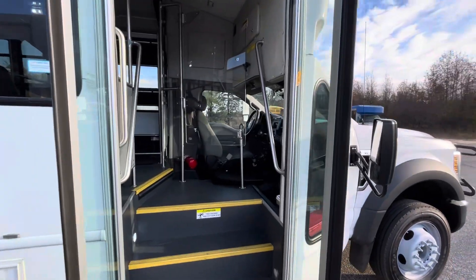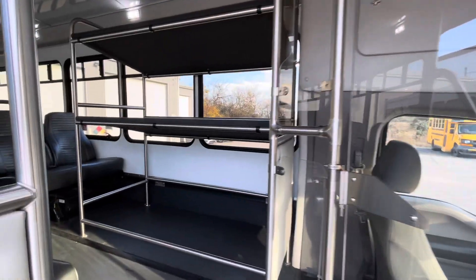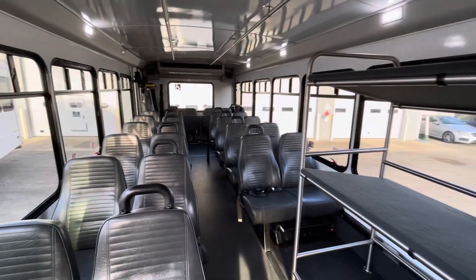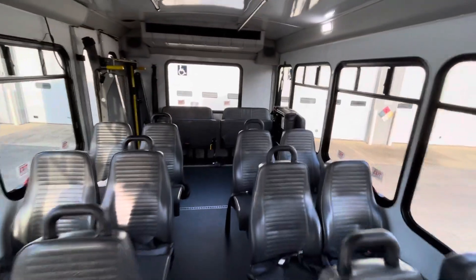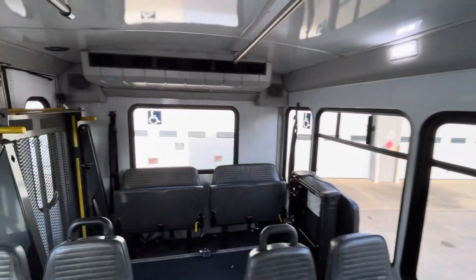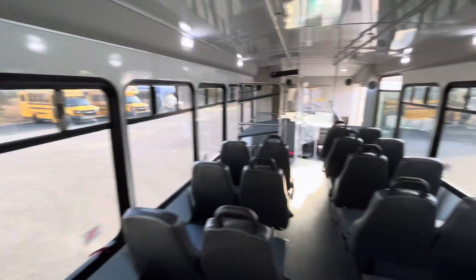We'll take a quick look inside here. Really nice clean overall vehicles, brought here and taken out of service today. 26 passengers — you can fold up these rear seats and get two wheelchairs in there. Got LED lighting, got the Braun lift, which on a lot of these hasn't really even been used too often.